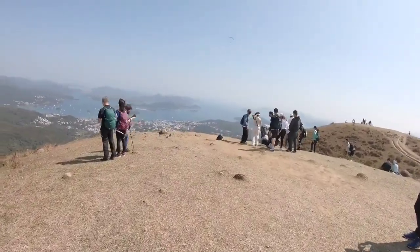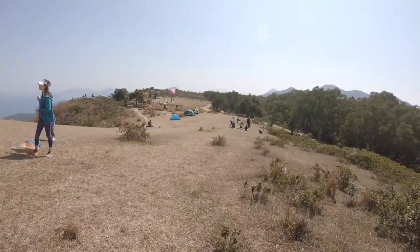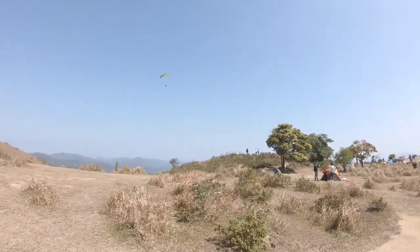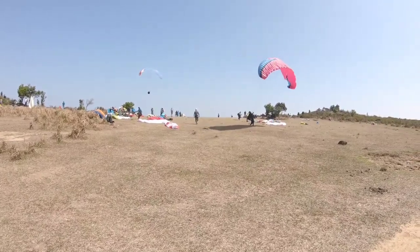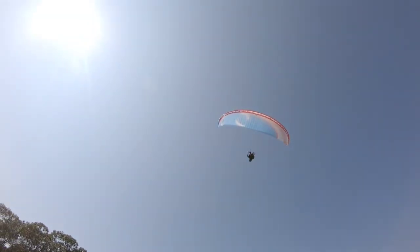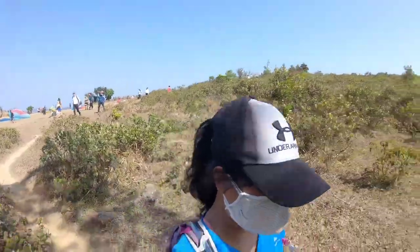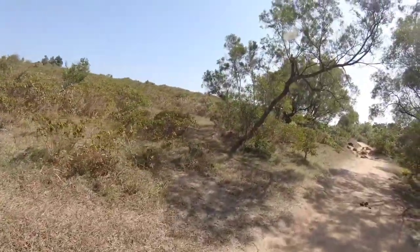I'm here at Ng Ong Ping viewing point and campsite. The area is popular for camping and paragliding activities — there are a lot of people doing that and it's very windy today. Alright, let's get back to business — I'm going to continue my hike to finish the trail, I can't stay there for too long.